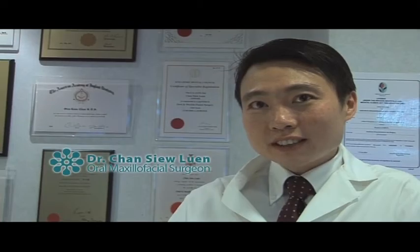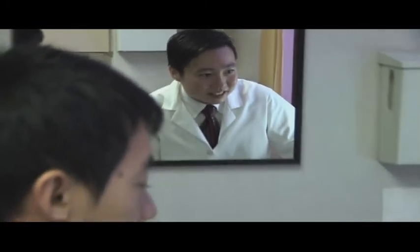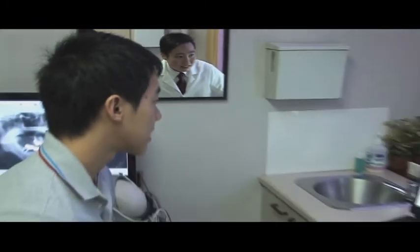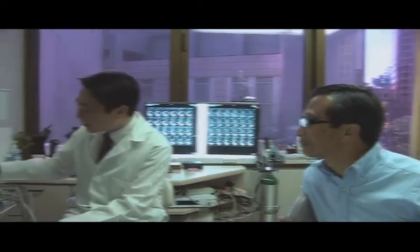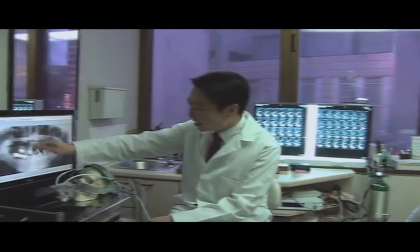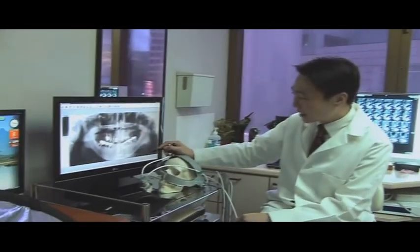We have patients as young as teenagers who have a developmental growth abnormality — the jaw may be longer or shorter — and we can do corrective surgery to harmonise the face. All the way to the more mature members of the public who may have lost some teeth or may have a shrunken jaw due to ageing and atrophy, and we can rebuild the jaws and the teeth using advanced technologies.